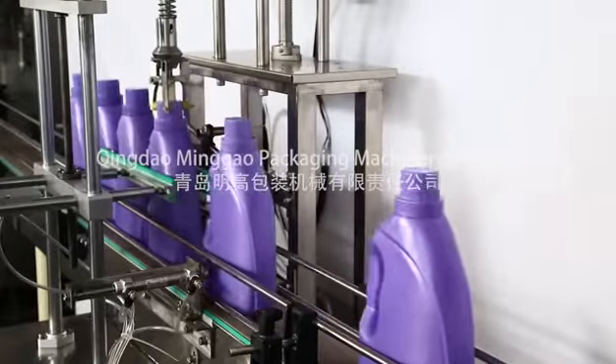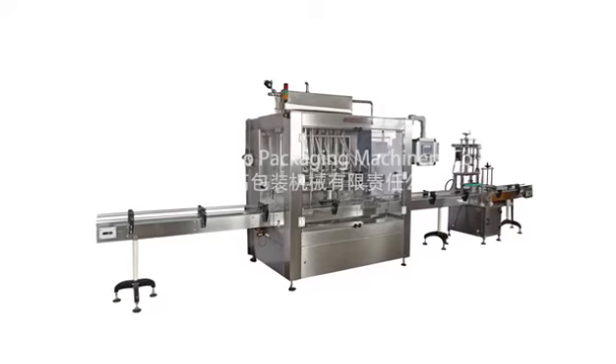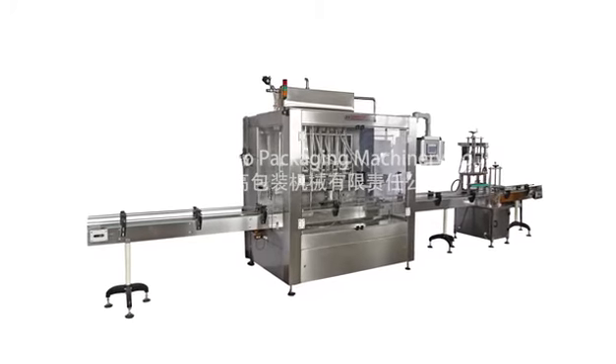Special three-way filling valve suitable for high-viscosity materials such as hand sanitizer, laundry detergent, detergent, etc.